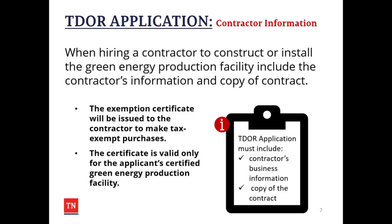As part of the Tennessee Department of Revenue's application, when hiring a contractor to construct or install the Green Energy Production Facility, include the contractor's information and a copy of the contract. The exemption certificate will be issued to the contractor to make tax-exempt purchases. The certificate is valid only for the applicant's certified Green Energy Production Facility, and the Department of Revenue's application must include the contractor's business information and a copy of the contract.